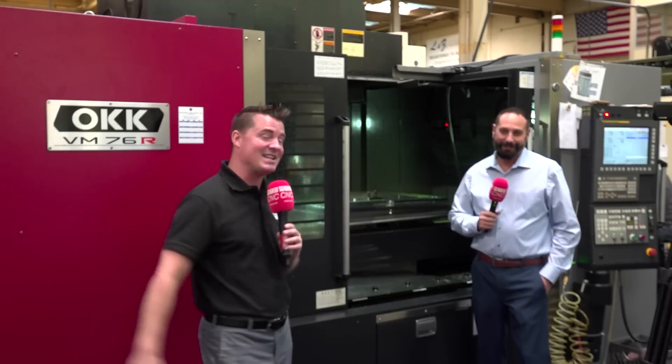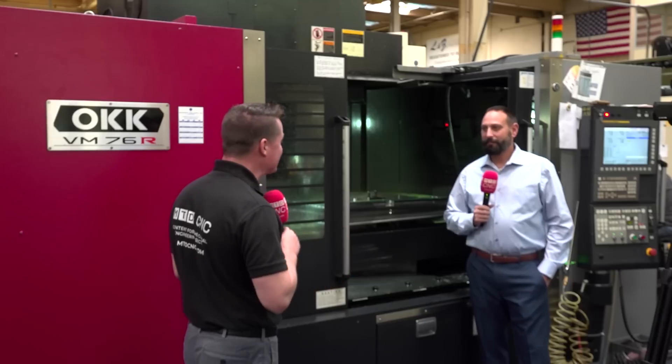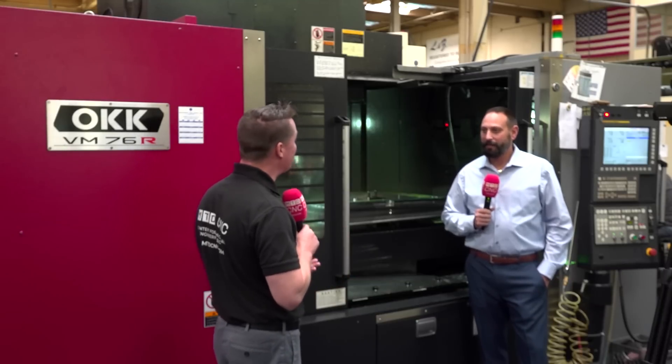I'm with my buddy Lance and we're going to figure out what the differences are between the precision and rigidity of 40 taper versus 50 taper. Lance has been doing this a long time — even though he looks young, this is third generation. He started in the machine shop and now he's helping run this place. Lance, let's talk L&Z and let's talk OKK.